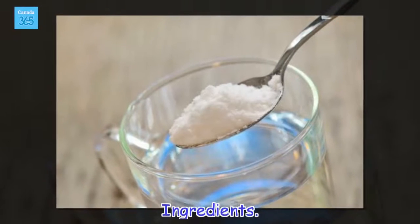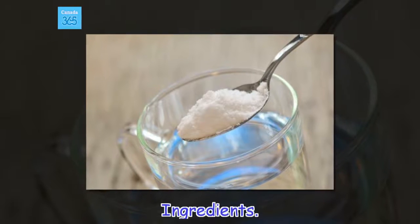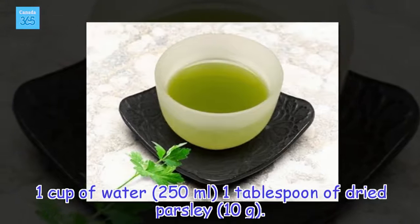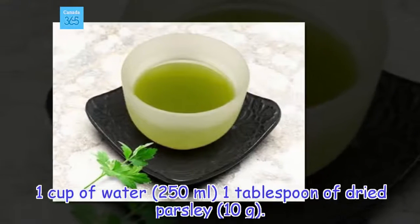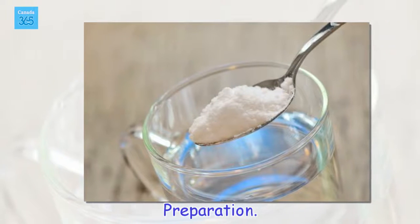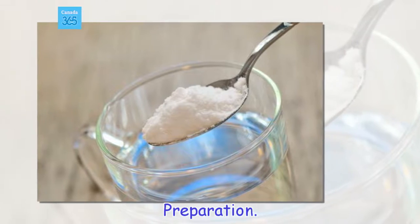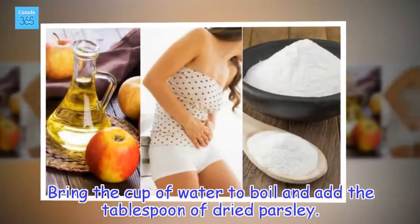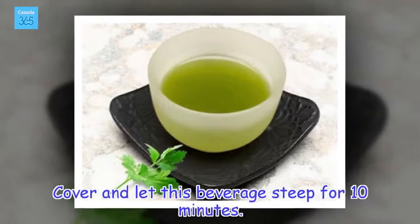Ingredients: 1 cup of water (250 milliliters), 1 tablespoon of dried parsley (10 grams). Preparation: Bring the cup of water to boil and add the tablespoon of dried parsley. Cover and let this beverage steep for 10 minutes.